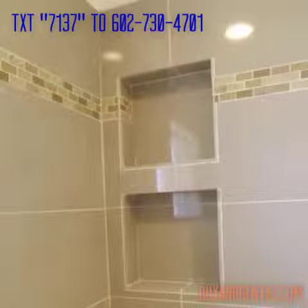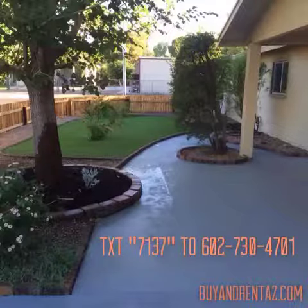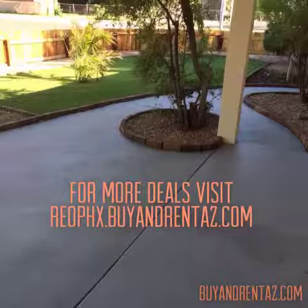If you would like to see this home or any other deals that we have, please text 7137 to 602-730-4701, or visit us on the web at buyandrentaz.com. Thank you.